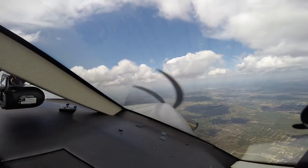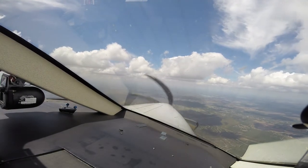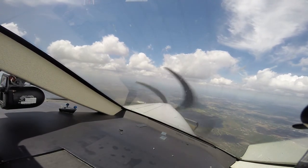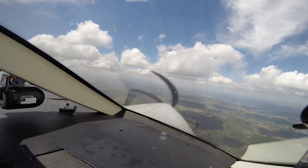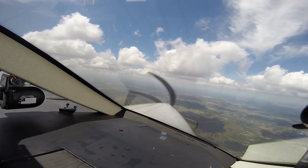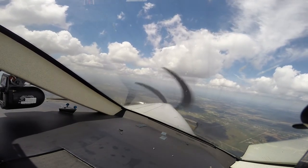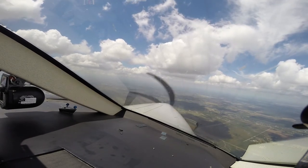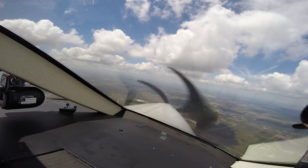Fort Myers approach, United 174, level at 10,000, we've got Romeo. I think that's Punta Gorda. United 174, Fort Myers approach, descend and maintain 5,000. Delta 2933, reduce speed to 180. 180, thank you. Fort Myers approach, 470 zero kilo at 4,000.